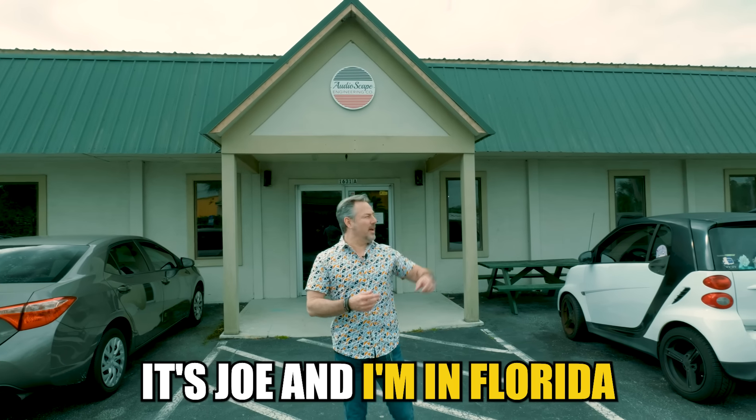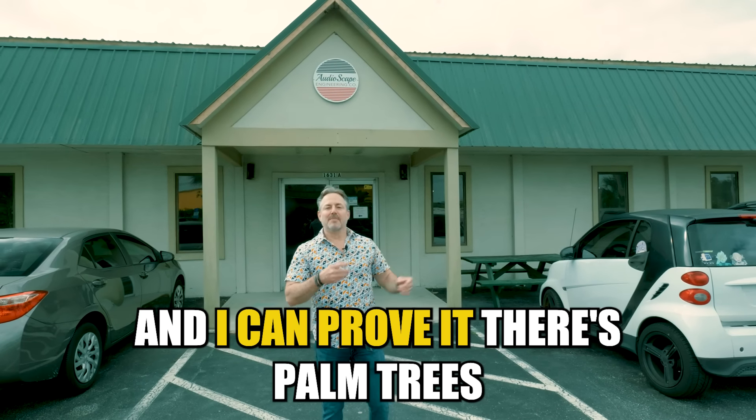What's up guys, it's Joe and I'm in Florida — I can prove it, there's palm trees. Why am I excited to be in Florida other than the beaches and seafood? My friends Audioscape — I've got like seven or eight pieces of their gear, always love what they do, great exciting company. I've always wanted to come meet them and see their shop. Produce Like A Pro channel tour starts now.